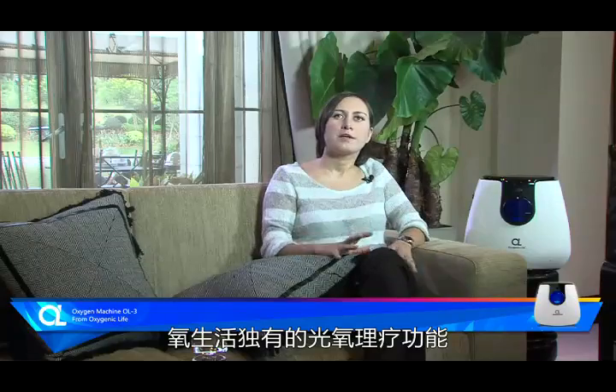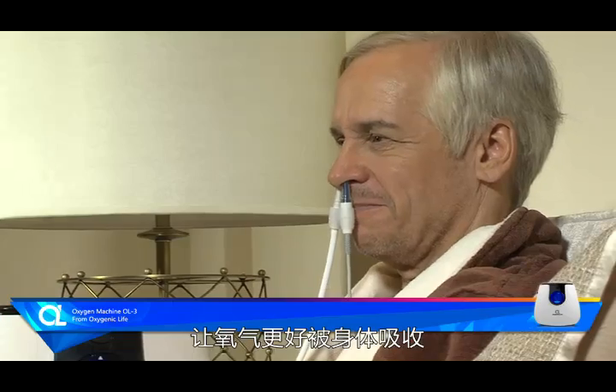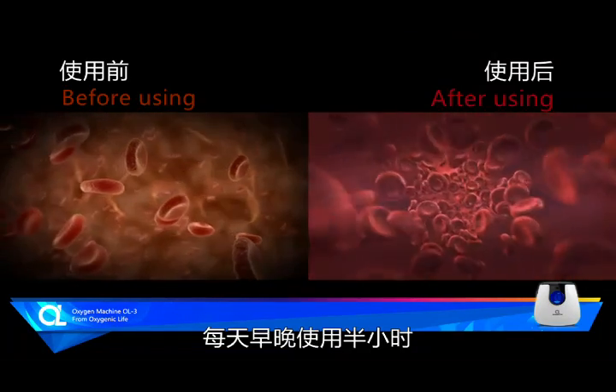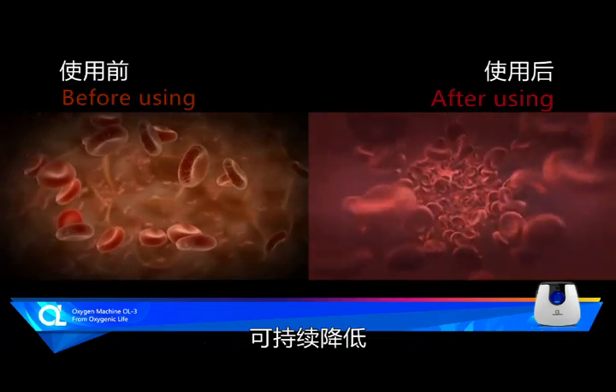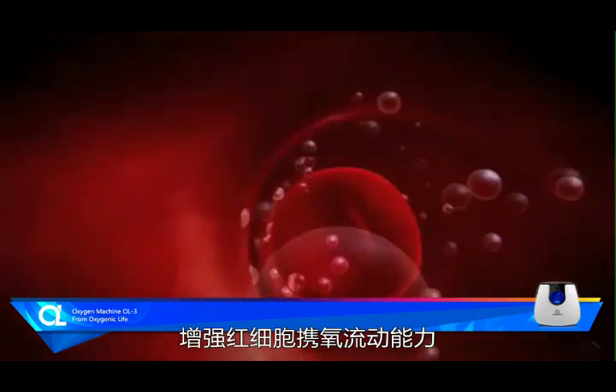Oxygen therapy has got its unique features. It improves the blood circulation so that oxygen can be absorbed better. 30 minutes in the evening and 30 minutes in the morning will help you to decrease the blood viscosity and improve red cell's health.